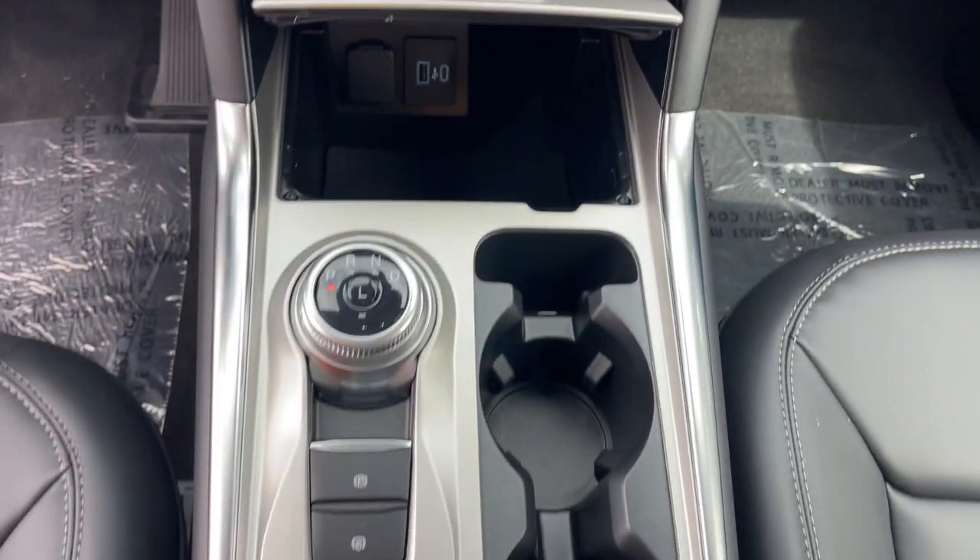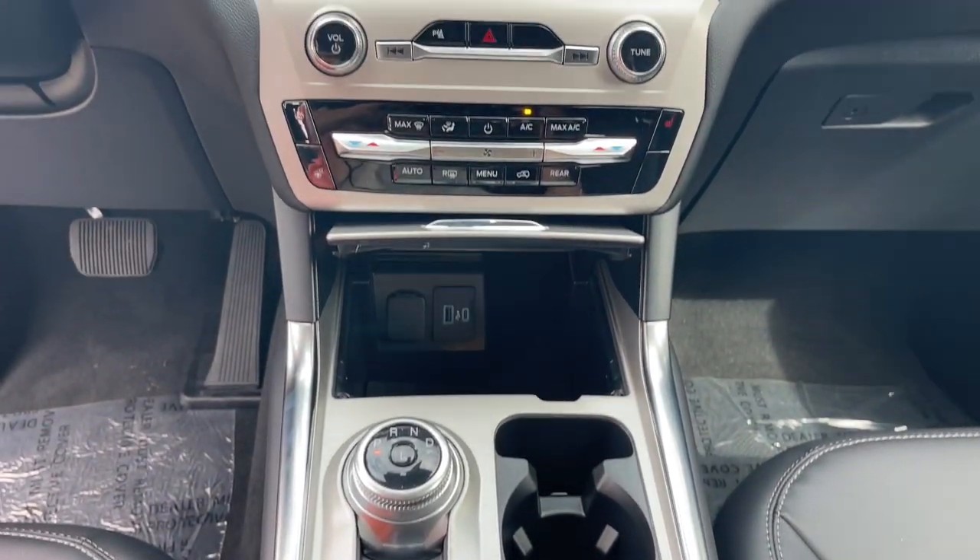Navigation system, heated driver's seat, keyless entry, remote engine start, power passenger seat.